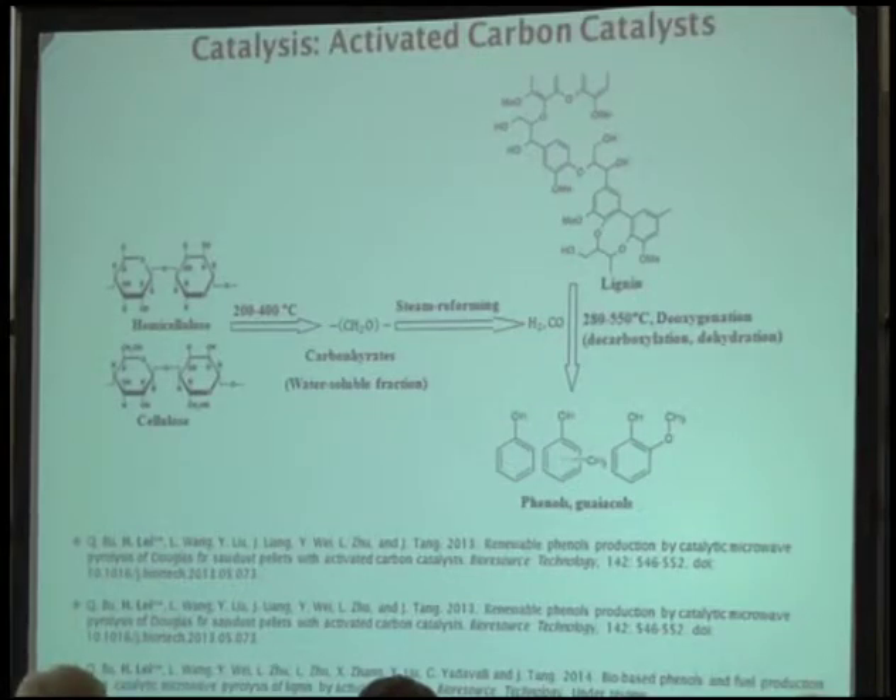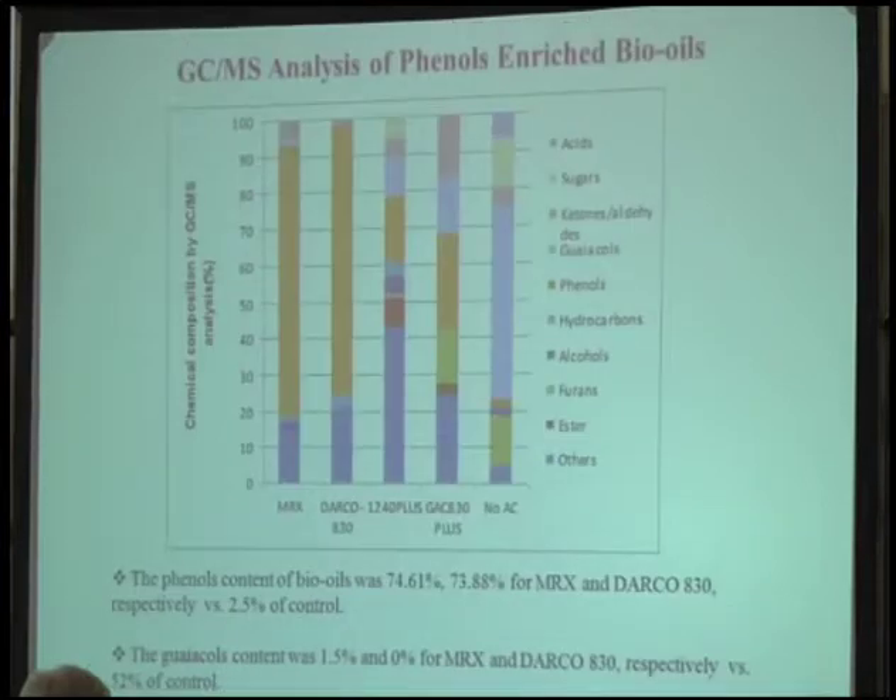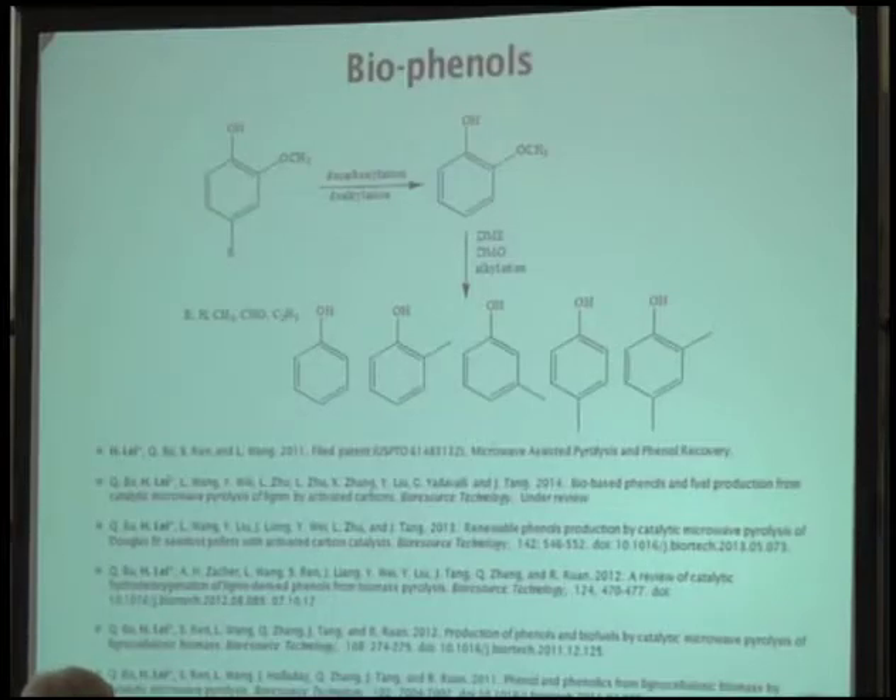We use active carbon catalyst because active carbon has a very high surface area, has some types of functional groups, and we can use it for the catalytic process. We use hemicellulose, cellulose, and lignin — both as separate model compounds and combined as biomass. We can convert these different compounds into oxygenated aromatics — we call them phenols and guaiacols. We have many papers published in this area. Using a carbon catalyst — a coal-based catalyst — you can generate more than 75% oxygenated aromatics.